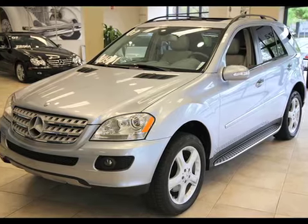And our next car is a 2007 ML350. Let's take a closer look.